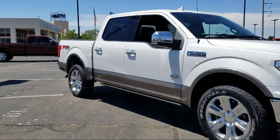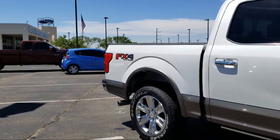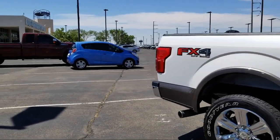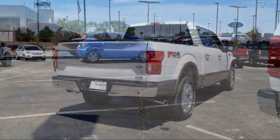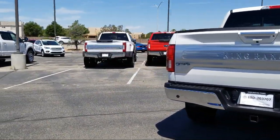It also features heated front seats, auto high beam headlamp control, navigation system, tire pressure monitoring system, keyless entry, and has less than 20,000 miles on the odometer.